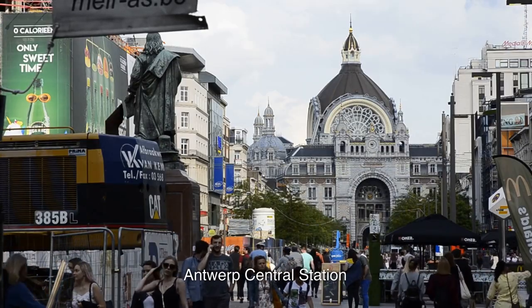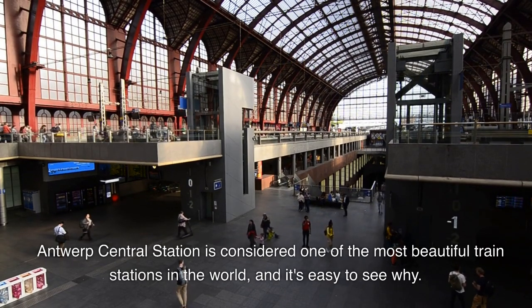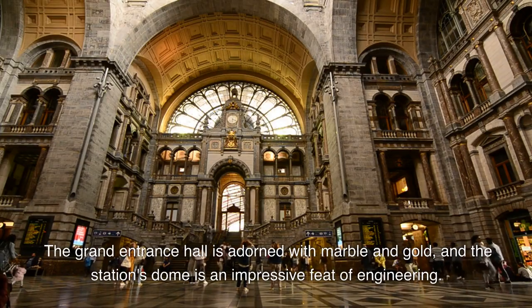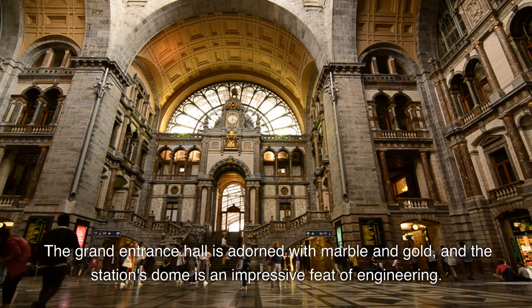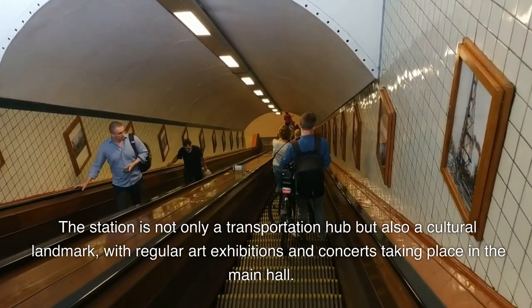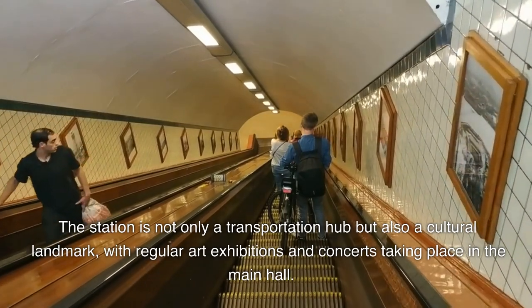2. Antwerp Central Station is considered one of the most beautiful train stations in the world, and it's easy to see why. The grand entrance hall is adorned with marble and gold, and the station's dome is an impressive feat of engineering. The station is not only a transportation hub, but also a cultural landmark, with regular art exhibitions and concerts taking place in the main hall.